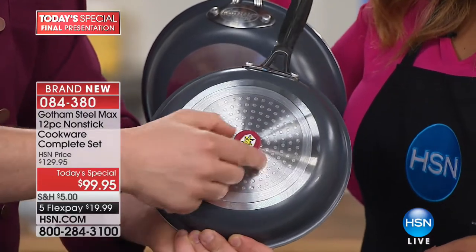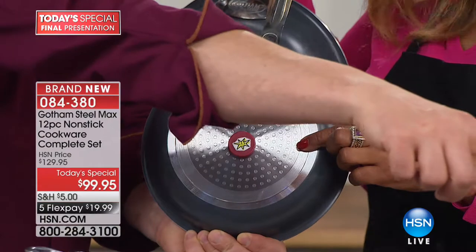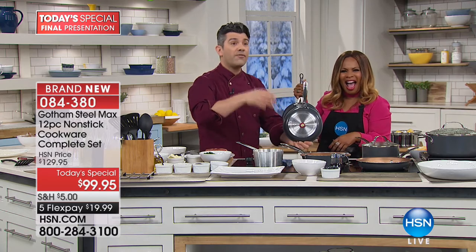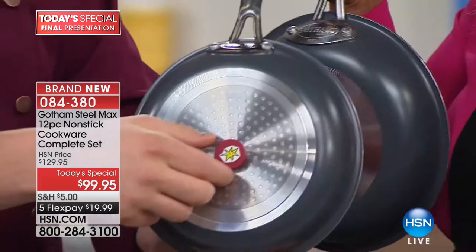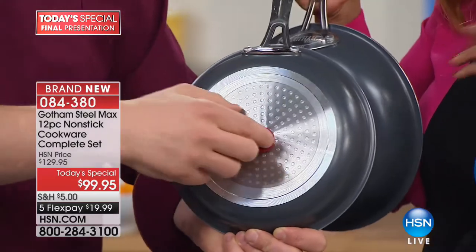On the Gotham Steel Max, we've created a more conductive base — it's steel. If you've got a little magnet, you feel that attraction to the pan. Why is that important? If you're using an induction stove top, you want a magnetic base. The most important thing is it's steel, so it's not going to wear, it's not going to tear. It's really beautiful and durable.